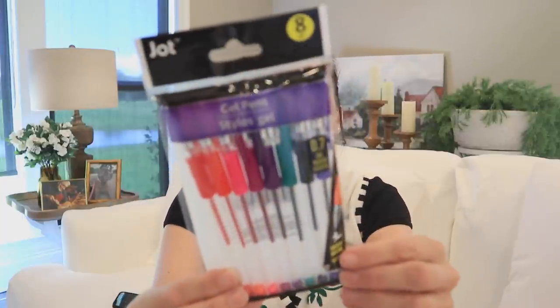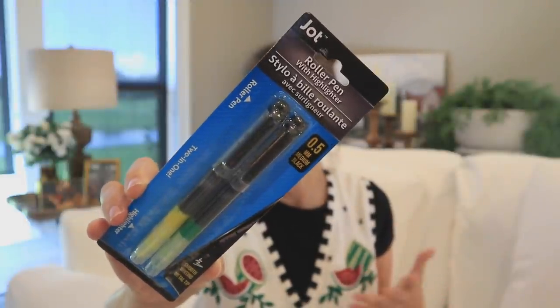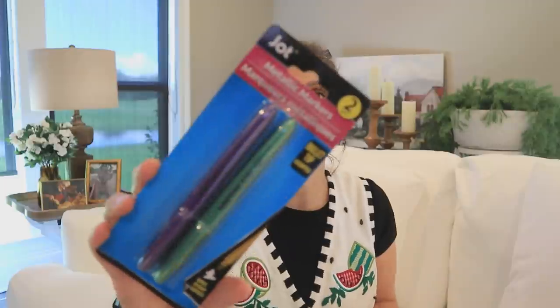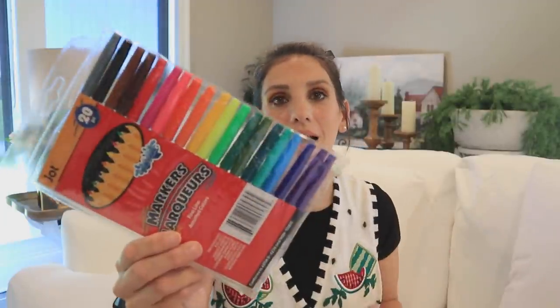I'm obsessed with Dollar Tree pens and the majority of the time it's going to be Jot. I wanted to get a variety of different styles — you can see the label there, and it has changed recently. They've got roller pens with highlighters, which is really awesome. There's always something interesting, like this erasable highlighter. And then they'll do metallic markers, markers with glitter or sparkles, or markers with little stamps in them.